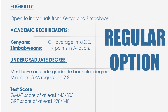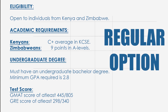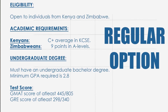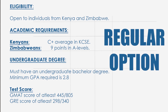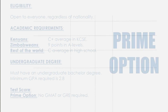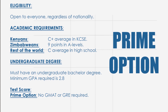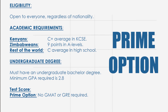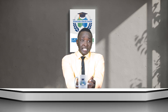To join ISP, we offer two options: Regular and Prime. The Regular option is open to individuals in Kenya and Zimbabwe. To qualify, you need a C-plus average in KCSE for Kenyans or nine points in A-levels for Zimbabweans, an undergraduate bachelor's degree with a minimum 2.8 GPA, plus a satisfactory GMAT score of 445 out of 800 or GRE score of 298 out of 340. The Prime option is open to everyone regardless of location with similar academic standards, but no GMAT or GRE is required.